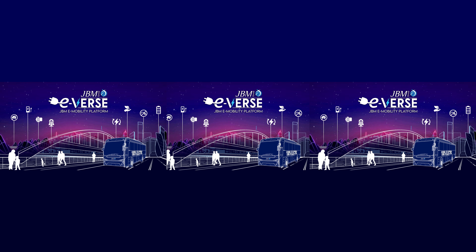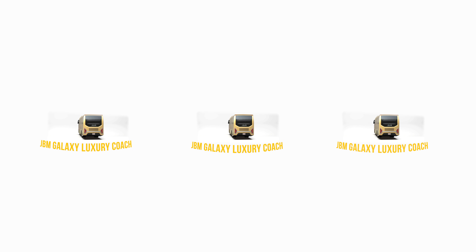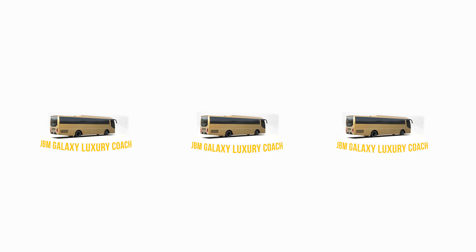Welcome to our JBM Everse. You're about to witness an immersive JBM VR experience. We present to you the stunningly designed JBM Galaxy 100% Electric Luxury Coach. Get ready for an incredible journey.